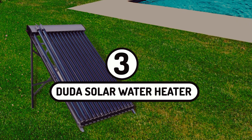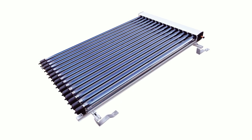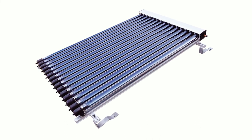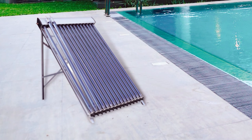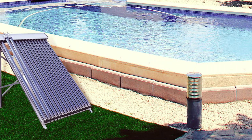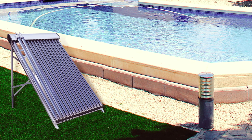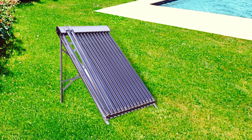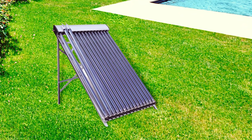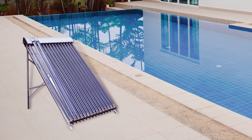Number 3: Duda Solar Water Heater. The Duda Solar 30-tube water heater is a fantastic substitute if you're looking to buy a tankless water heater. It has great UV absorption and is less expensive than other solar water heaters. The Duda solar tubes are among the most effective solar water heating systems on the market right now because of their high absorption rate. This solar water heater can absorb up to 93% of solar energy, which is a remarkable percentage that boosts the water heating capacity.